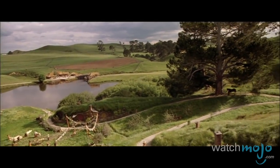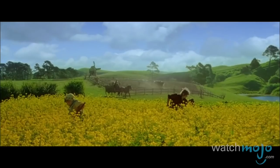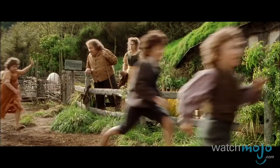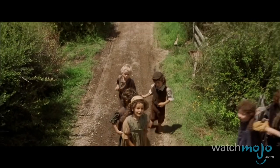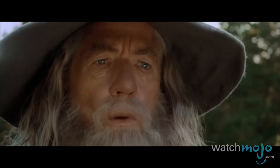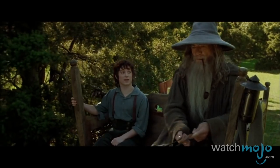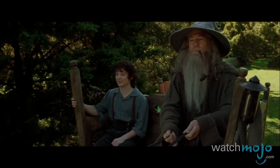Tranquil, quaint, and welcoming, this home to the Hobbits seems detached from the larger problems plaguing Middle-earth. It's the ideal place to settle down and live in peace. Of course, if you're seeking adventure, there's an immense world waiting out there.